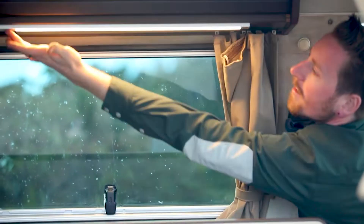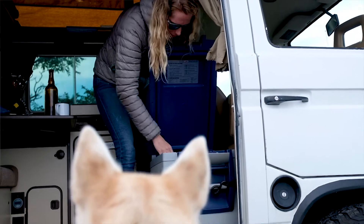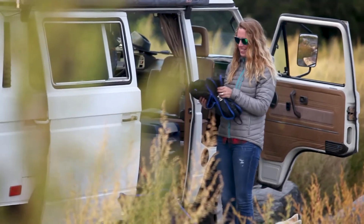A lead-acid battery only has so many cycles before it's dead, and lithium ion has 10 to 20 times as many cycles. So if you're cycling every day, it's a no-brainer — you're going to get your money's worth out of a lithium ion battery.